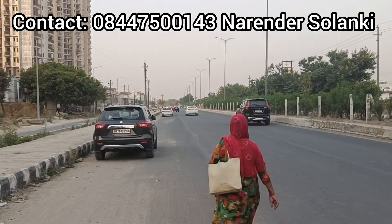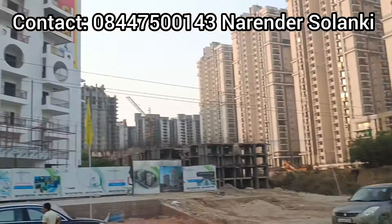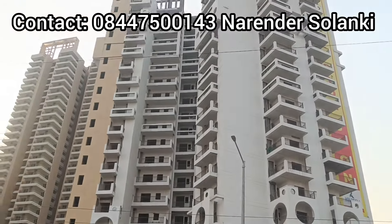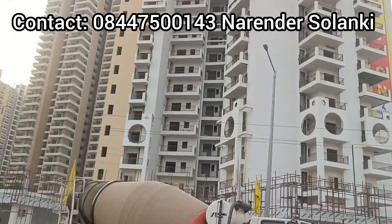Make sure you contact me, because it has a good layout personally. There are two towers and limited units left at Rs. 5500 per square feet, which is a decent rate.